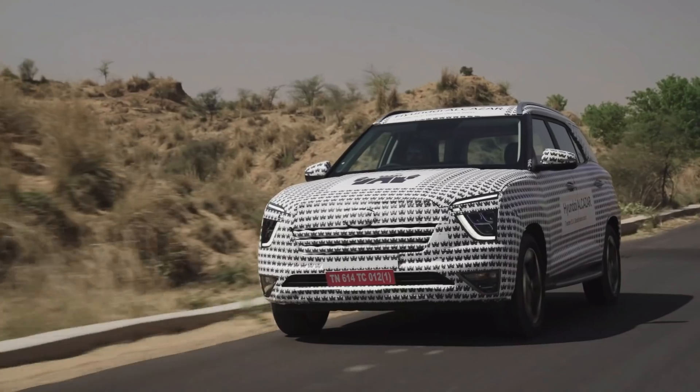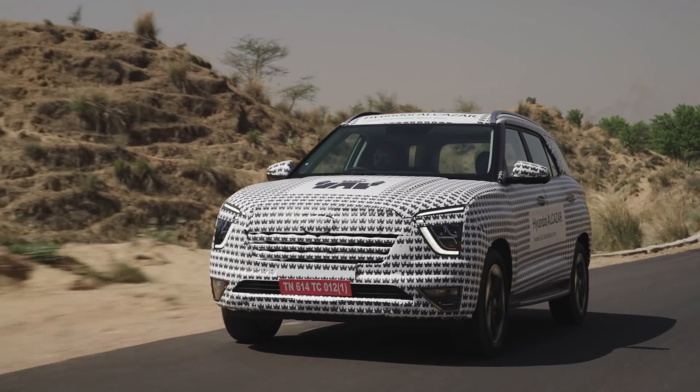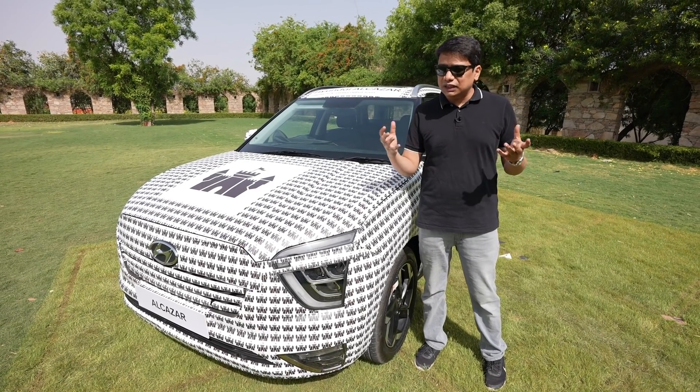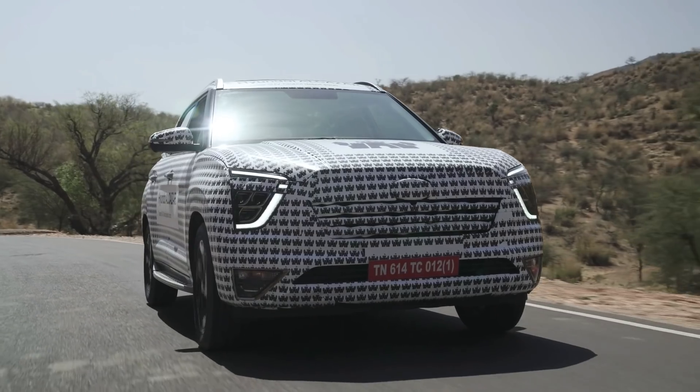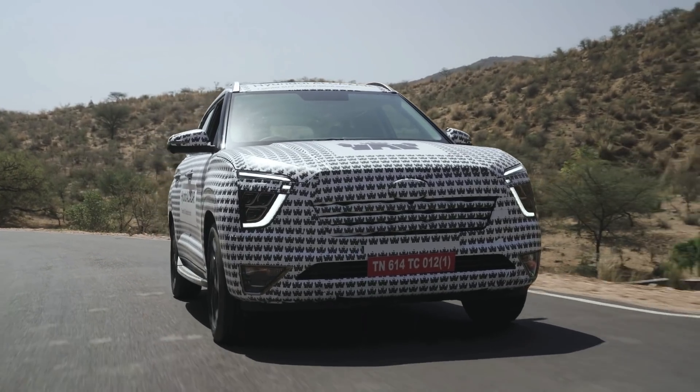When driving the car, which we have briefly driven — it was a very small drive, hardly a 15-minute drive — I thought that the refinement of the petrol engine was quite good. The six-speed gearbox means that on the highway, the flexibility of this car will be quite good.